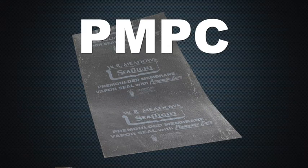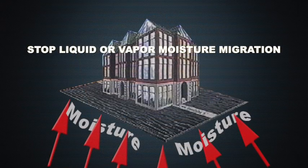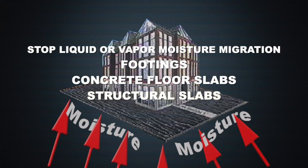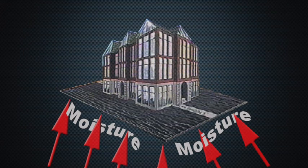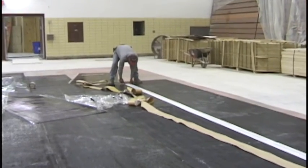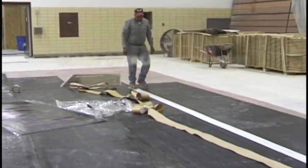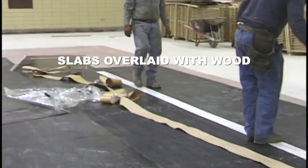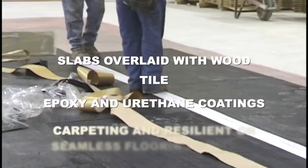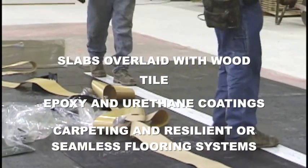When properly applied, PMPC is designed to stop liquid and vapor moisture migration in footings, concrete floor slabs, and structural slabs, which greatly reduces fungus, mildew, and mold. Since it helps prevent warping and buckling caused by moisture migration, it is especially useful under slabs overlaid with wood, tile, epoxy and urethane coatings, carpeting, and resilient or seamless flooring systems.